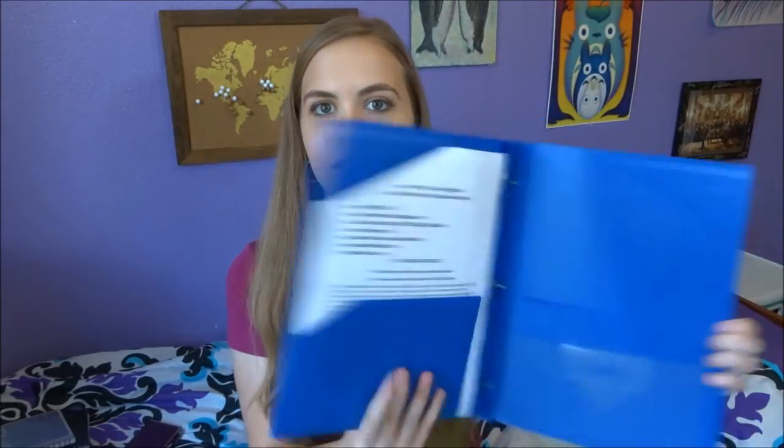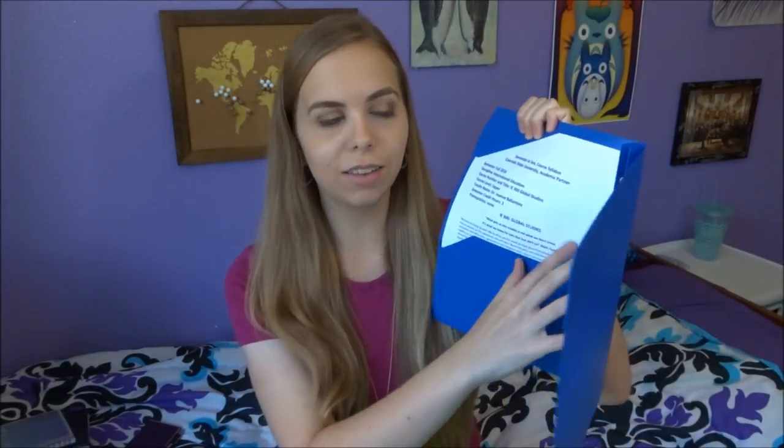This is the school supplies I'm taking on Semester at Sea. I have four folders, one for each class, and I've already put the syllabus for that class in the front so I always have it. When your teacher first gives you your syllabus, put it somewhere safe where you'll always have access to it, and always refer back to it.